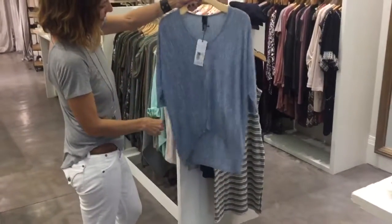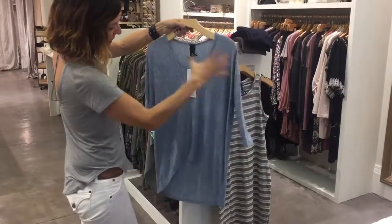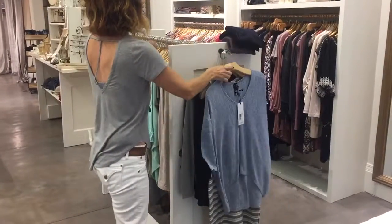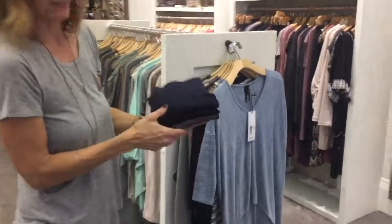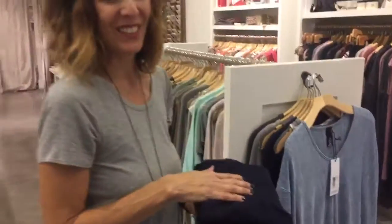This piece in blue has always been a really good cut for us — fitted sleeve but looser on the body, with a really nice scoop in the front. And lastly, we got in more of our leggings — these are $48, and they come in three main colors. I have a little bit of brown left, and I think that's it for this week. Hope to see you soon!